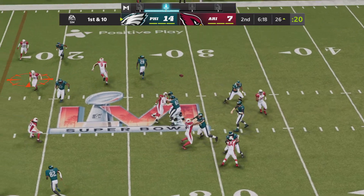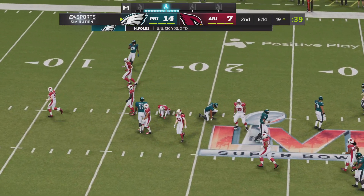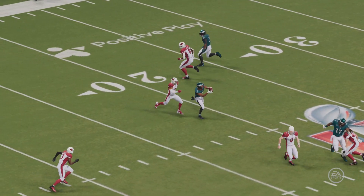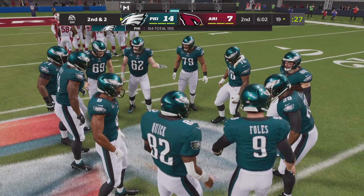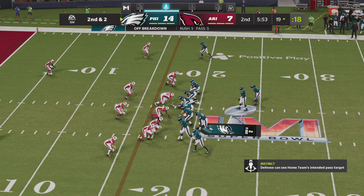They'll come out throwing here to start the drive. Quick snap here to Smith. A good pickup there — eight yards on the first down completion. A very consistent type of play — a lot of people call it an extension of the running game. You hit a guy on the run like that, you often can go for big yardage. Sets him up nicely for second down, staying ahead of schedule.